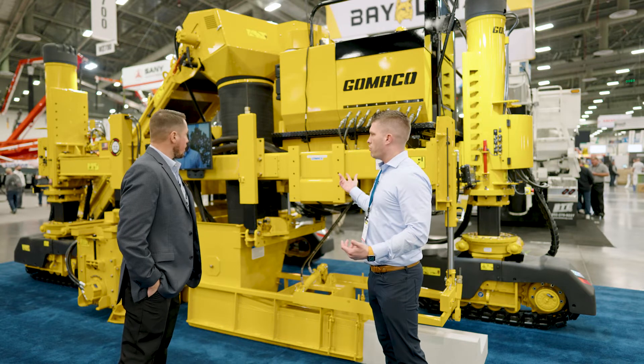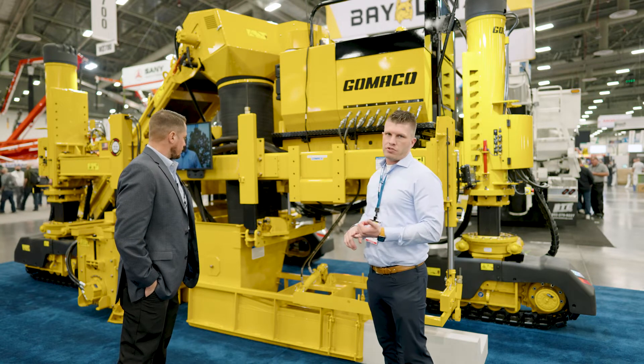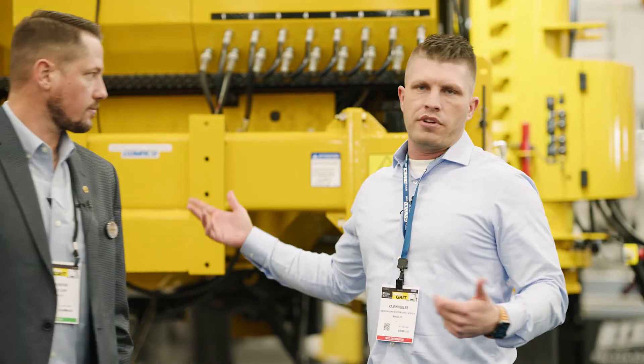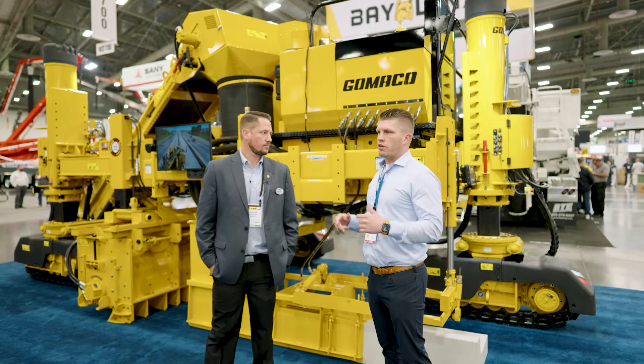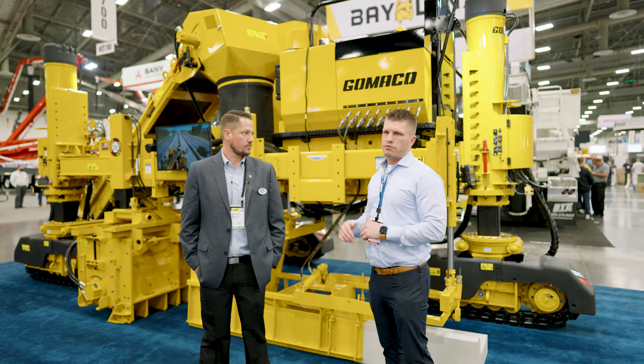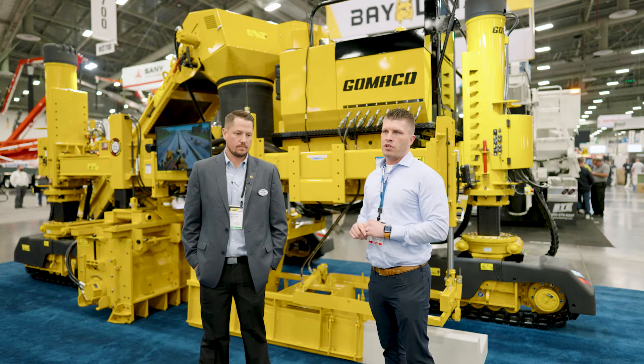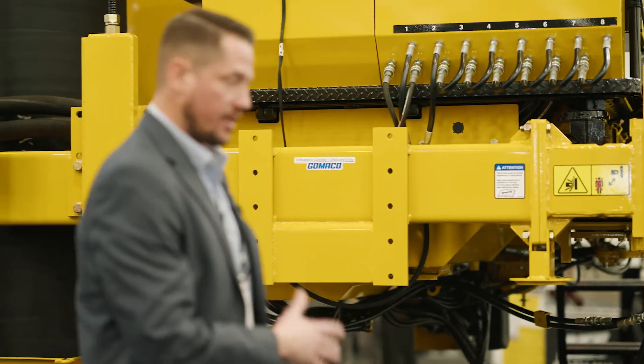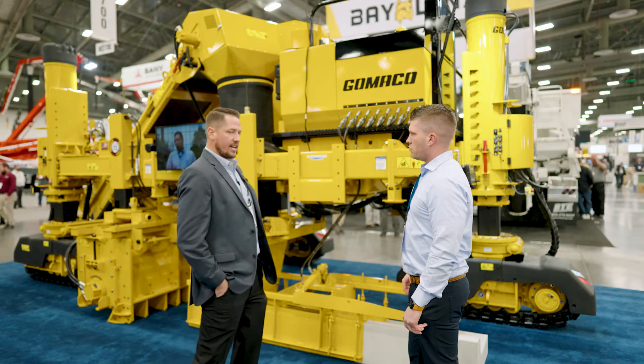By far the most versatile machine in the industry, number one selling machine. If you're in the curb and gutter business, this is the machine to have. Anything around concrete paving technology, Gomeco is the number one name in the industry and it's not even close. Everything is all 3D capable, so we can run 3D with everything — leading the edge on that as well.